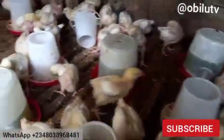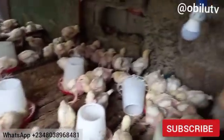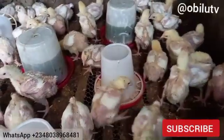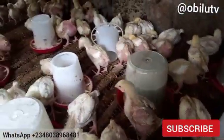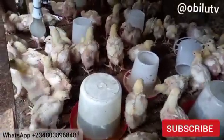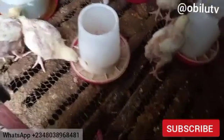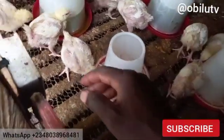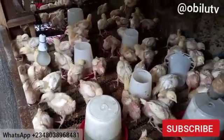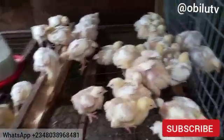Some viewers may want to know what medication I have in their drinkers right now. The medications in their drinkers are scent leaf, bitter leaf, ginger, garlic, and Targary Super, all mixed together. We also have turmeric and habanero pepper mixed in as well.